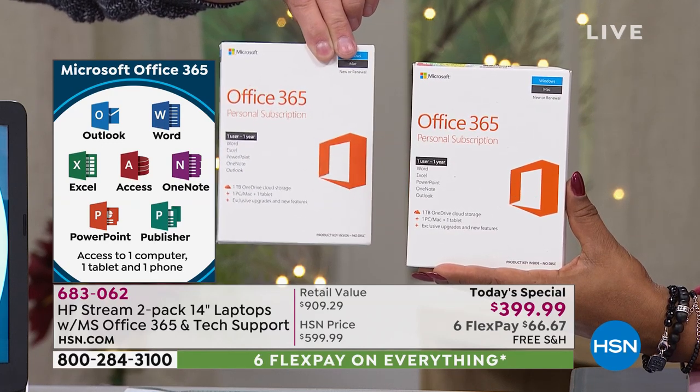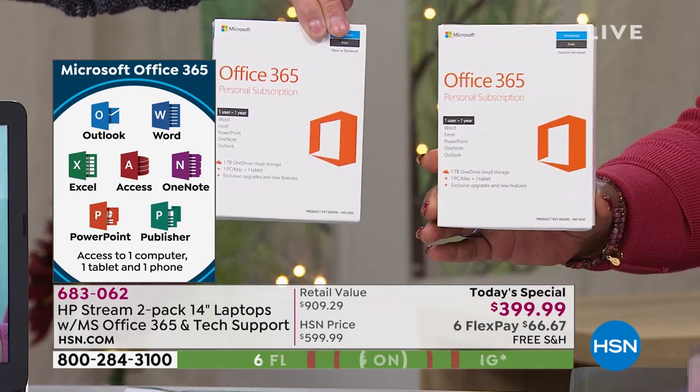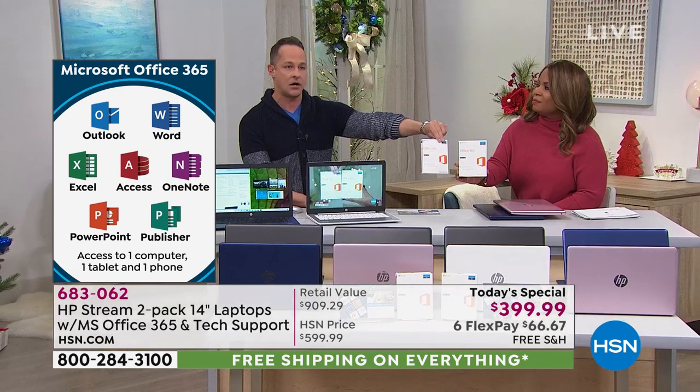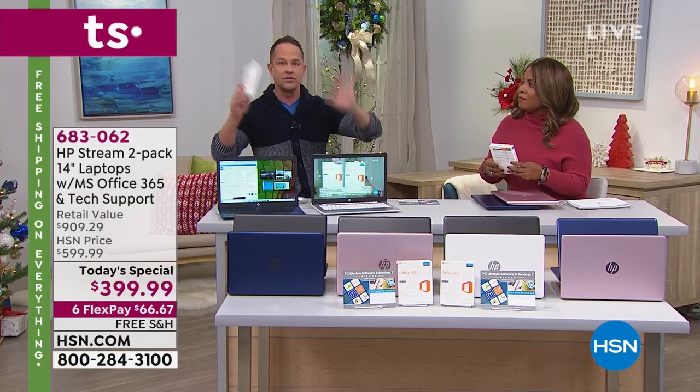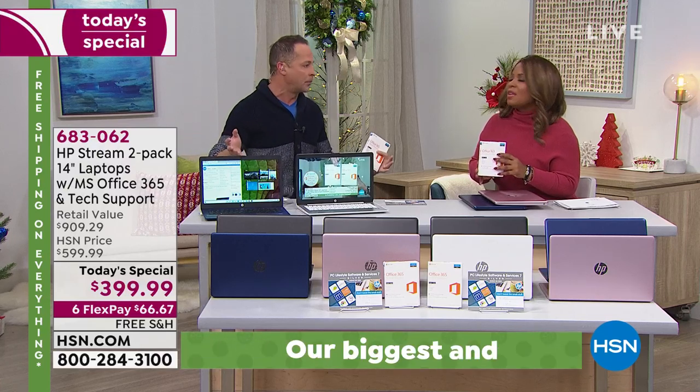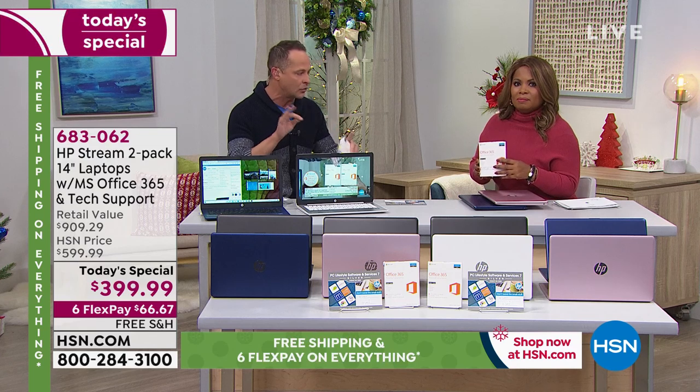Those are full versions — not trial versions, not beginner or kiddie versions. A lot of people ask: what happens at the end of the year? Do I have to continue? No, you don't. If you want to subscribe, you can. If you don't, your documents don't disappear — they're still there. You're just not able to fully use all of the programs anymore, but you'll still have your documents and spreadsheets and anything you created.